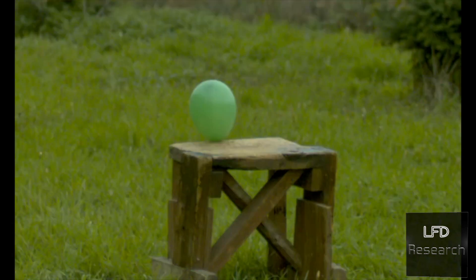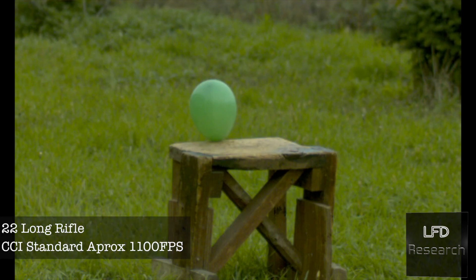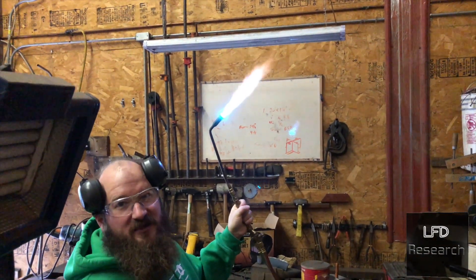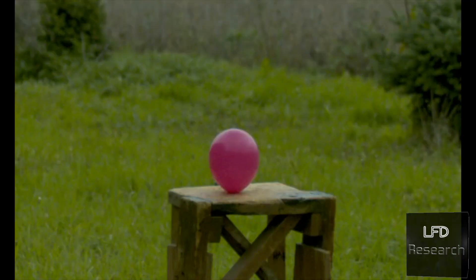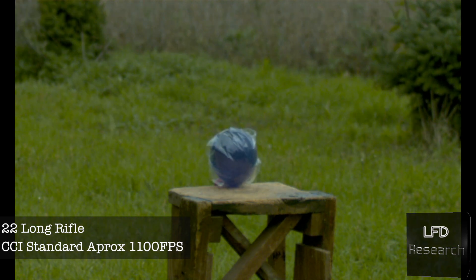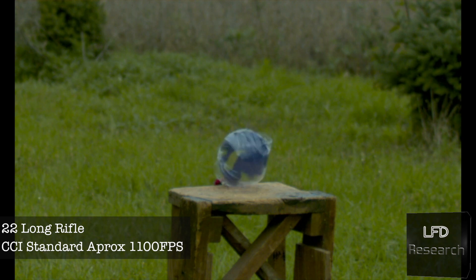As you can see, it's not working. The bullet went through the entire balloon with no detonation. We tested the oxygen-acetylene mix and it's confirmed good. We filled up two more balloons and tried again using standard velocity at about 1,100 feet per second — and we still have nothing happening.